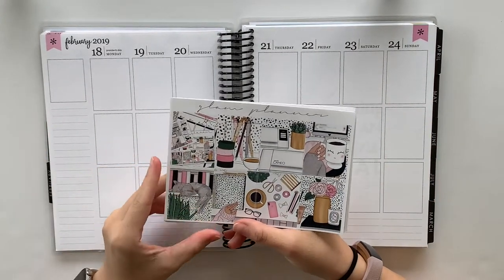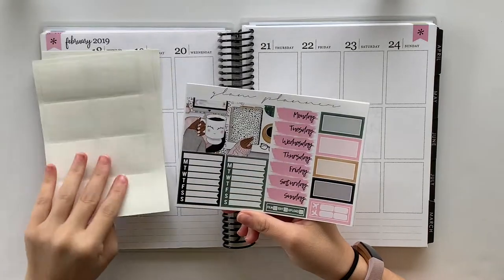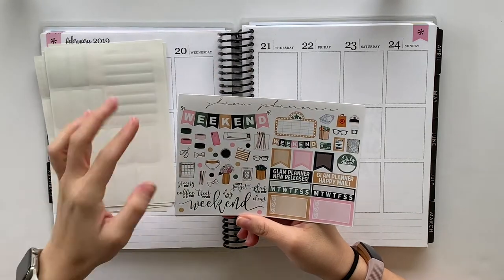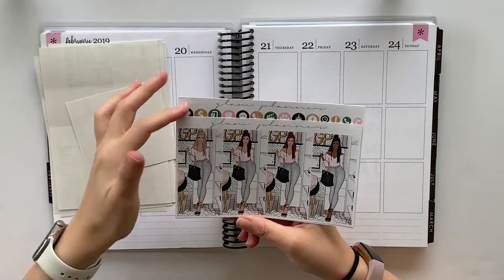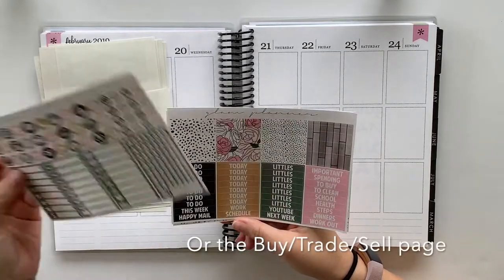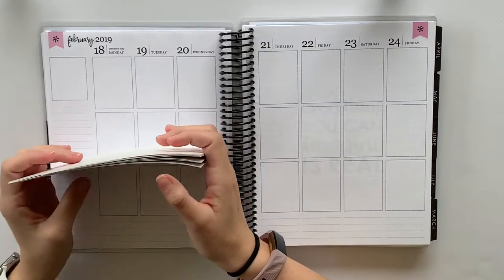I am using the Glam Planner Christmas Eve box kit and this week is a collaboration with my friend Kim from Lucky Plans. I'll have all of her links linked down below. We are both using this kit together this week and you can't get it anymore. If you guys wanted it I would try messaging Elle on her shop, but it was very exclusive to her Christmas Eve box sale.